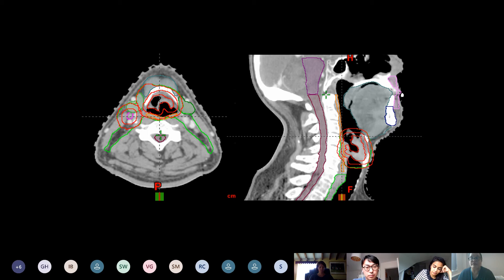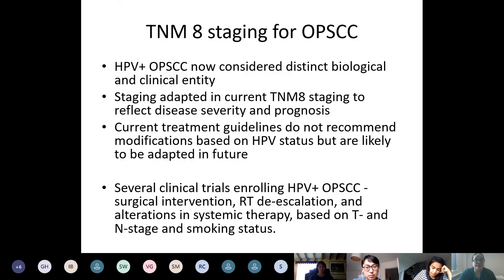That means you have to be very careful and rigorous with your verification and imaging during treatment. The next big topic is the TNM8 staging for oropharyngeal squamous cell carcinoma.